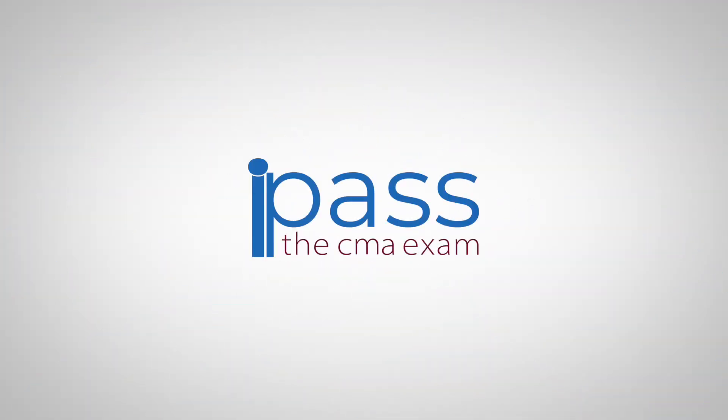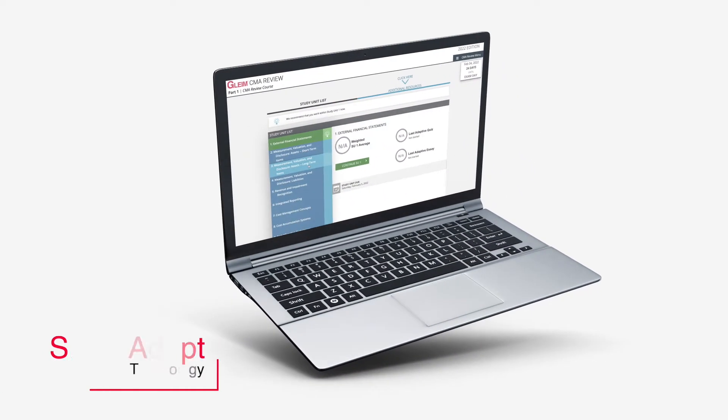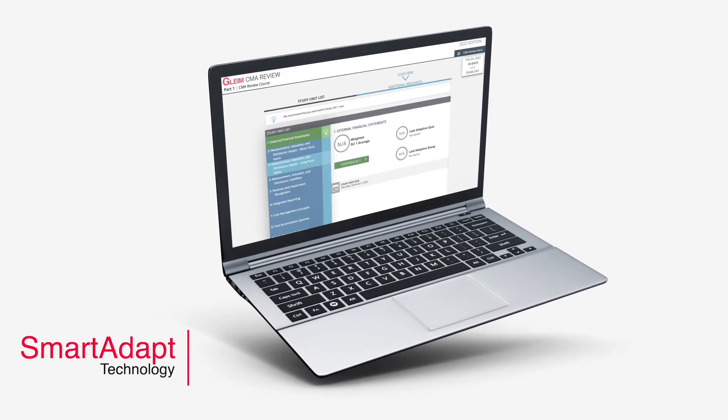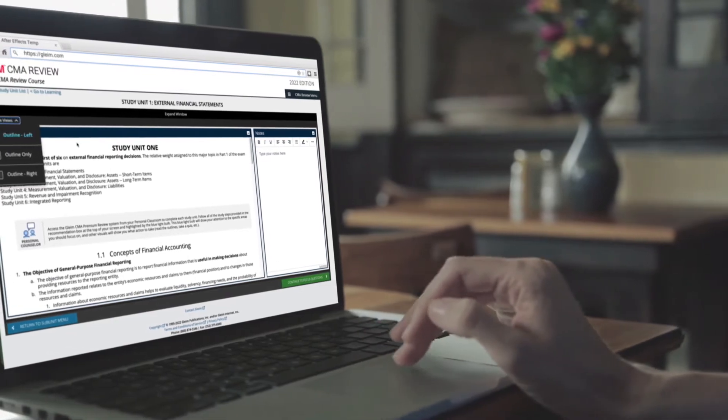Welcome to a special unboxing video brought to you by IPassTheCMAExam.com. Today, we're pleased to not only give you a look at the latest Gleim textbooks, but also to share an insider analysis of Gleim's online CMA review course featuring smart ADAPT technology. Is Gleim's CMA review course worth it? Let's find out together.